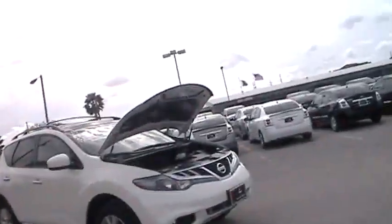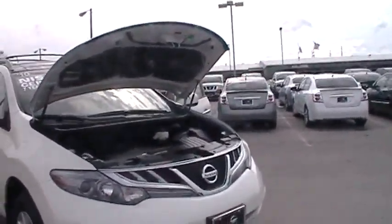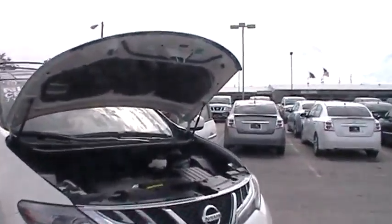Good morning, Beth. I'm Amy Molina, your online sales consultant over here at Baker Nissan South. Just following up with that inquiry that you had made on the 2011 Nissan Murano. I did get your email about some specs on it, so I'm going to go ahead and show you today.